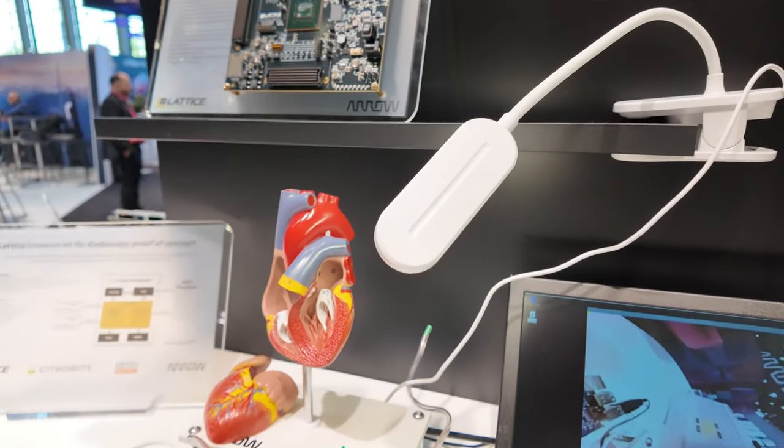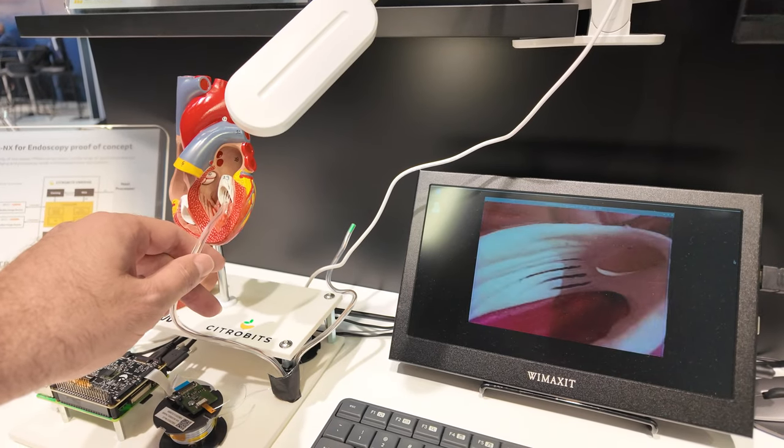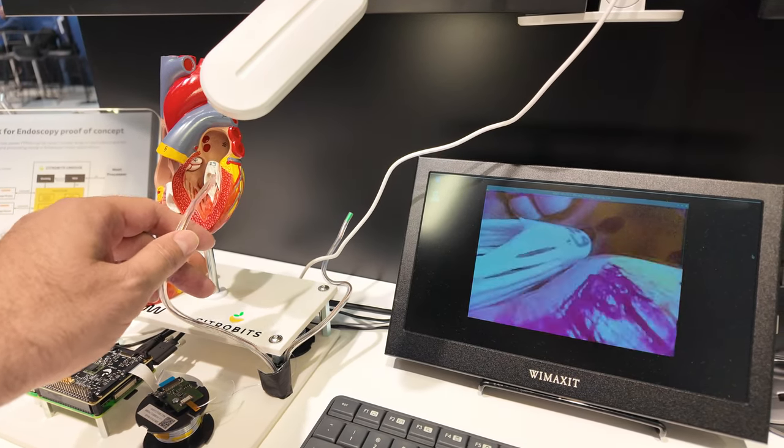And it's live, right here. We can see it — when I move it here in the heart — yes, you can look around.